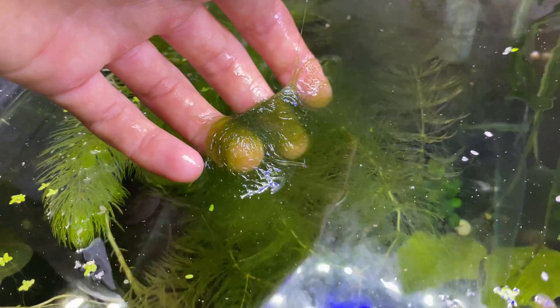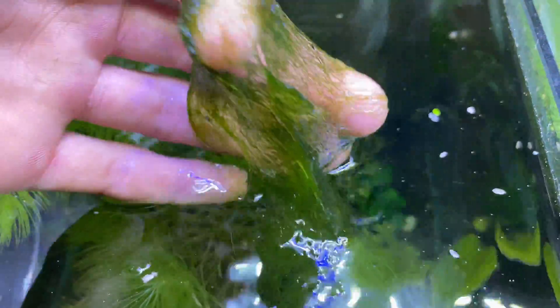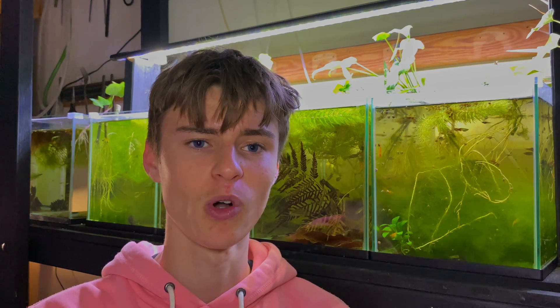Maintaining it does depend on what sort of algae you have. For the green thread algae behind me, I basically just treat it like java moss — when it gets too overgrown I go in there and pick little bits off. I have tried using scissors to cut it before but that really doesn't work. As long as you're maintaining your algae there's really no reason for it to outbreak and become a big mess. It's super easy to get, super easy to care for, and super hardy.